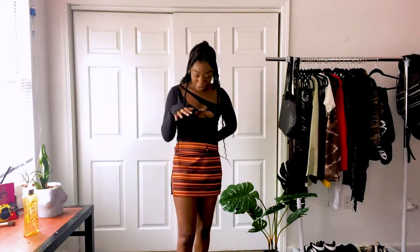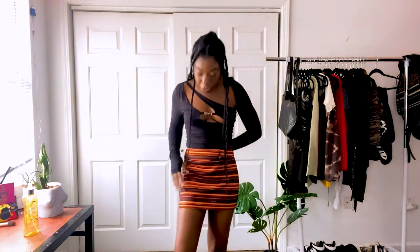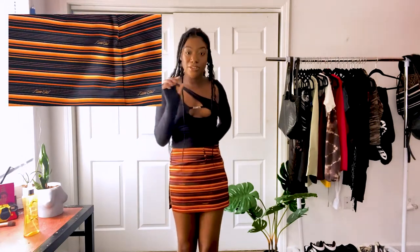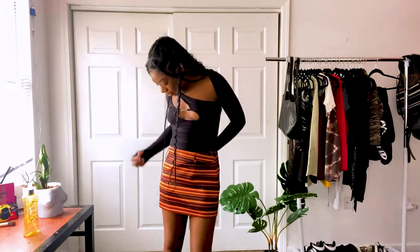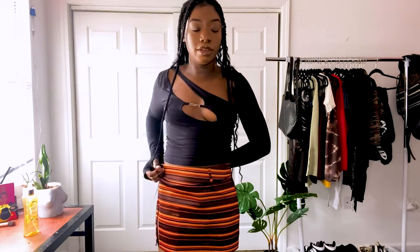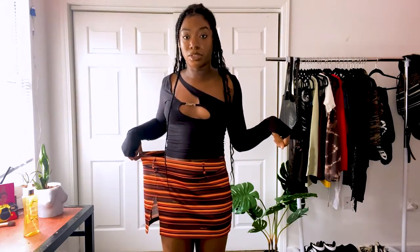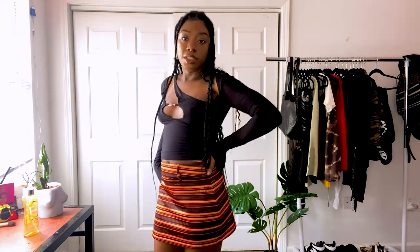Written all over the skirt in tiny little script is 'IAMGIA' — it's actually the cutest detail ever. It also has belt loops, which is interesting. It zips on the side. There's quite a bit of extra space on me, so definitely size down or get your measurements correct because this does not fit me properly.